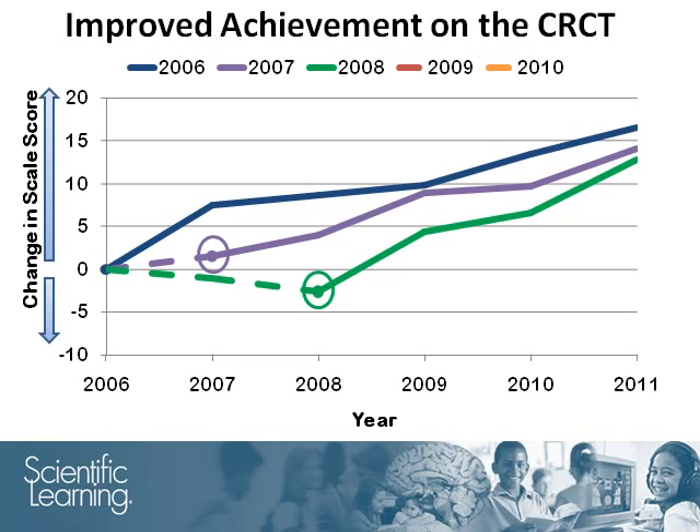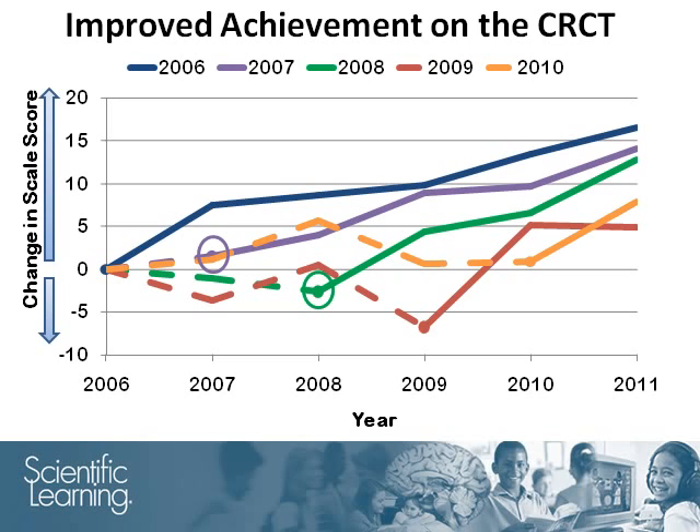Similarly, students who started in 2009, shown by the red line, and 2010, shown by the orange, also started to show increases in their reading scores after Fast Forward participation. Each cohort exhibits a similar pattern in that after Fast Forward participation started, on average, the group showed a steady increase in their CRCT reading scores with each passing year.